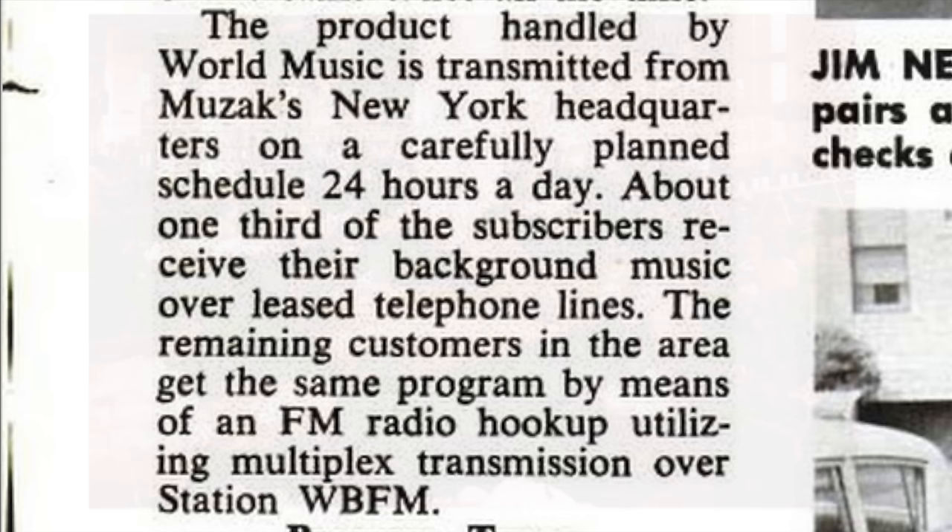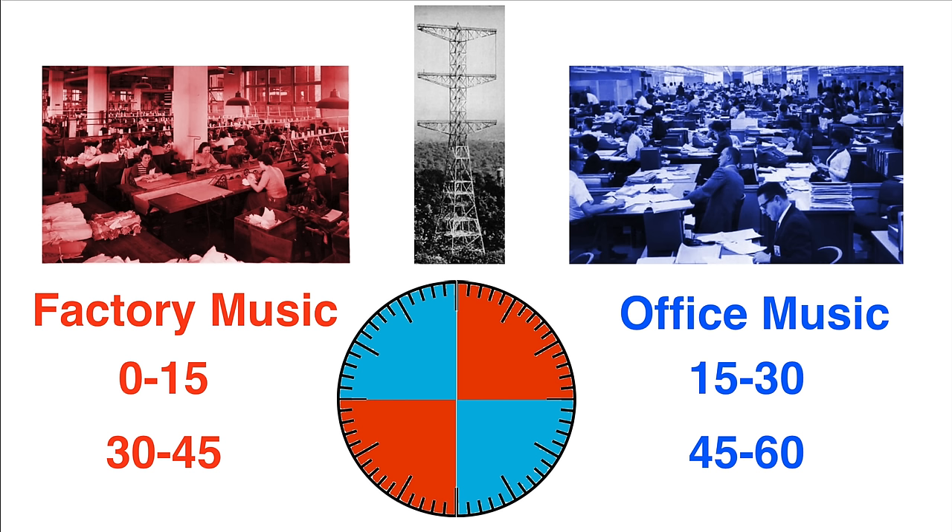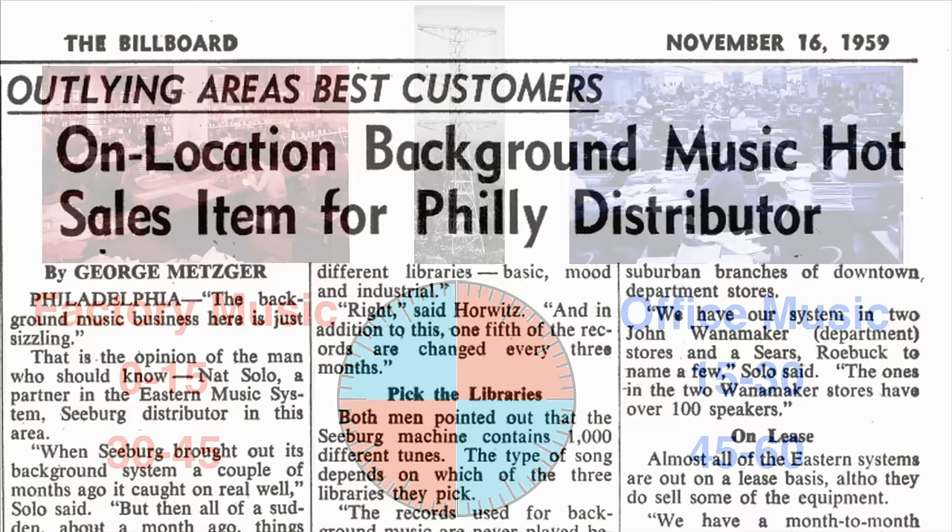Muzak had two different types of music: a more mellow one for offices and an upbeat one for factories. Their music was primarily transmitted over FM multiplex signals. So if you wanted to broadcast to both offices and factories, they'd need two different FM transmissions. They produced a scientific study showing that background music was much more effective if only played for 15 minutes and then silenced for 15, meaning the same FM transmission could serve both. I think that's pretty crafty.